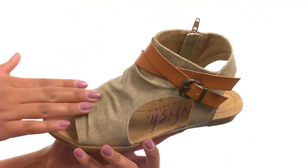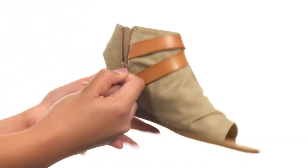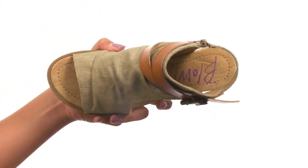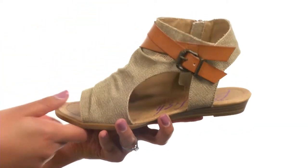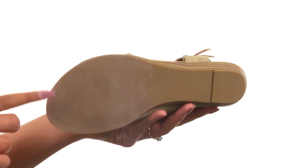This shoe here is made with a textured canvas upper that comes with a side zipper construction, great for easy on and off wear. On the inside you get textile lining along with a lightly padded footbed, and the bottom provides a micro wedged heel along with a durable and textured outsole.